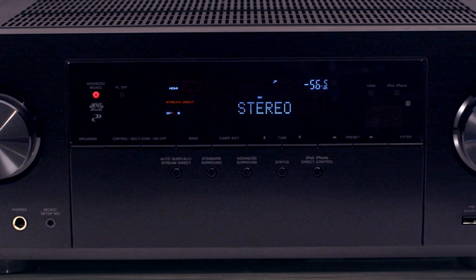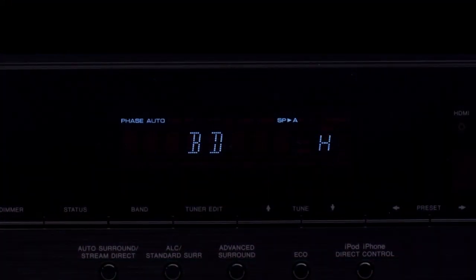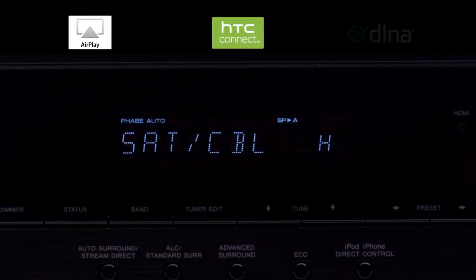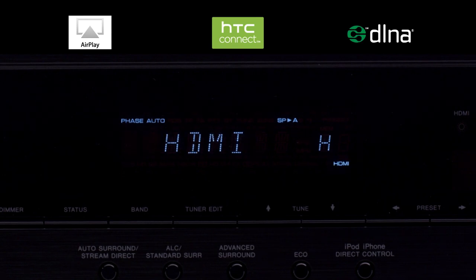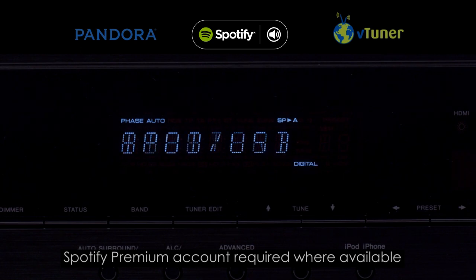Enjoying music from your smartphone has never been easier thanks to the VSX824's support for Apple's AirPlay, HTC Connect, and DLNA. Listen to streaming music services from Pandora, Spotify, and VTuner — they're all there, ready for you to enjoy whenever you're in the mood.